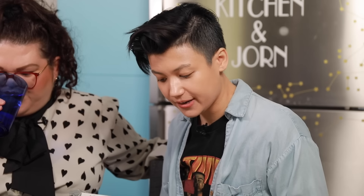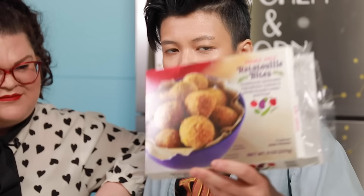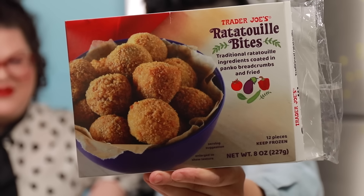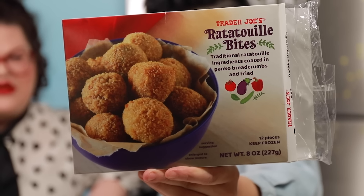The next item we are going to be trying are the Trader Joe's Ratatouille Bites — traditional Ratatouille ingredients coated in panko breadcrumbs and fried. Veggie balls! These are fried veggie balls. I feel like Ratatouille is all about the layers, but when you mush it into a ball and fry it, it's very much just a mush of veggies. Maybe it's great.